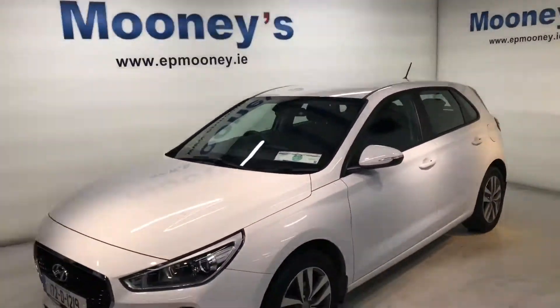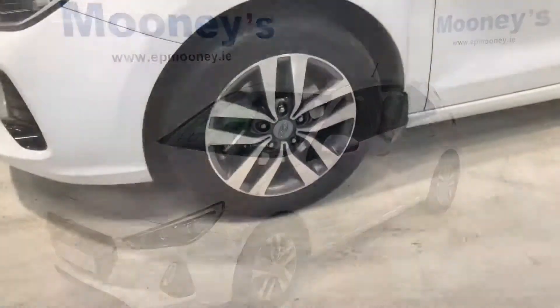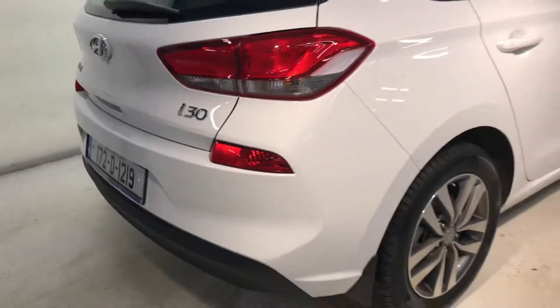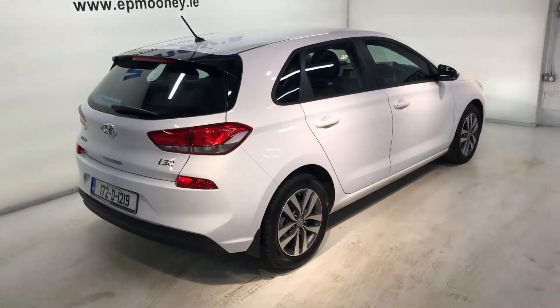Welcome to Mooney's Garage here on the Longwell Road. Today we'd just like to briefly show you around this spotless 172D Hyundai i30 that has just come into stock. This is the deluxe model.